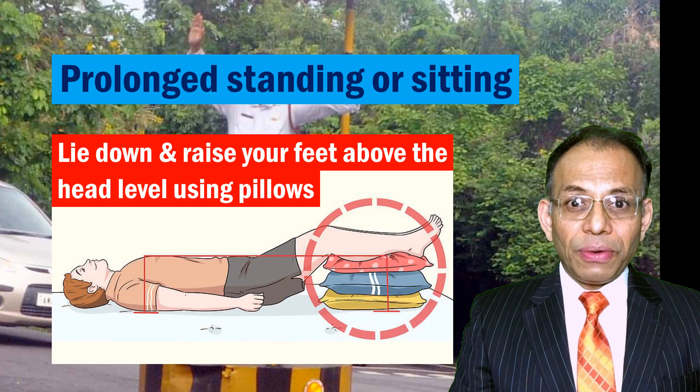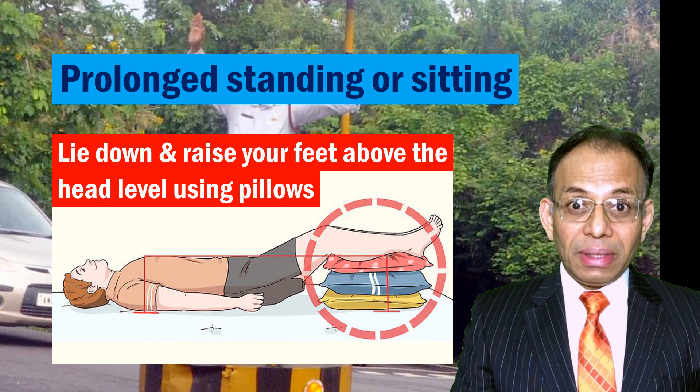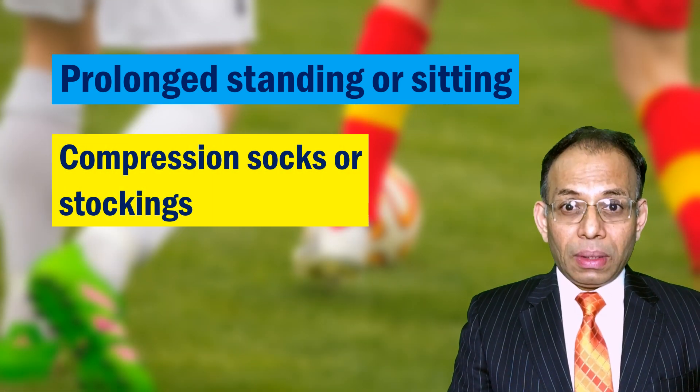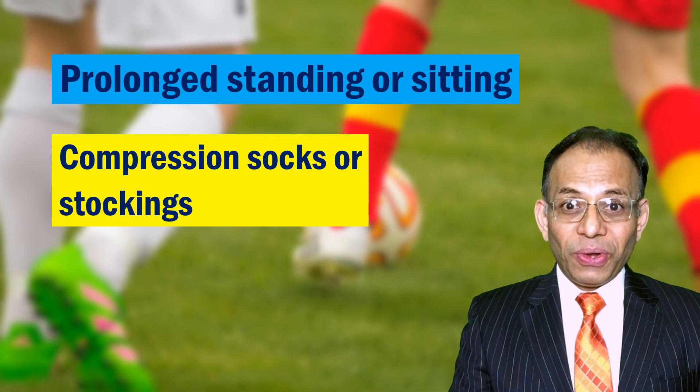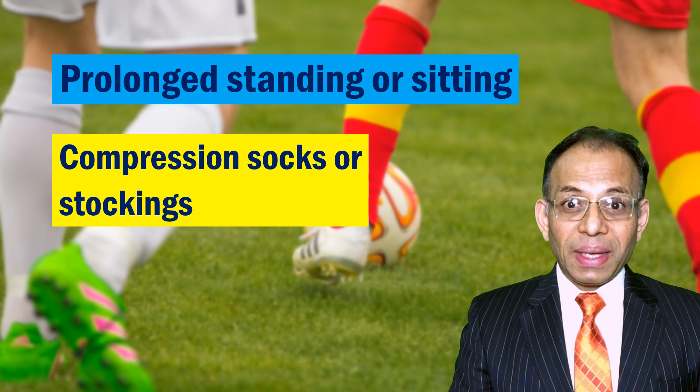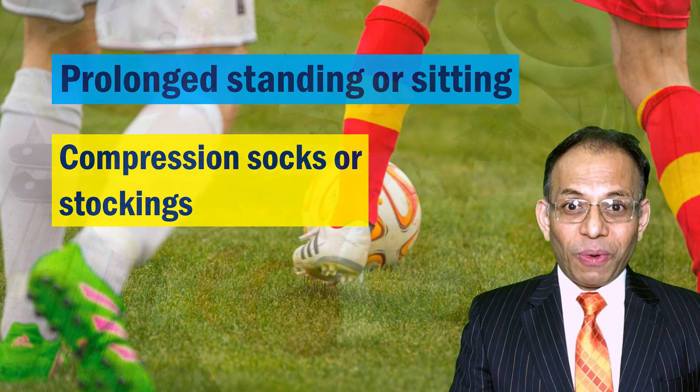Lying down with your feet elevated above your head level can reduce such swelling. Compression hosiery that gives graduated compression on your legs can prevent accumulation of fluids in feet and ankles and can reduce the swelling problem.